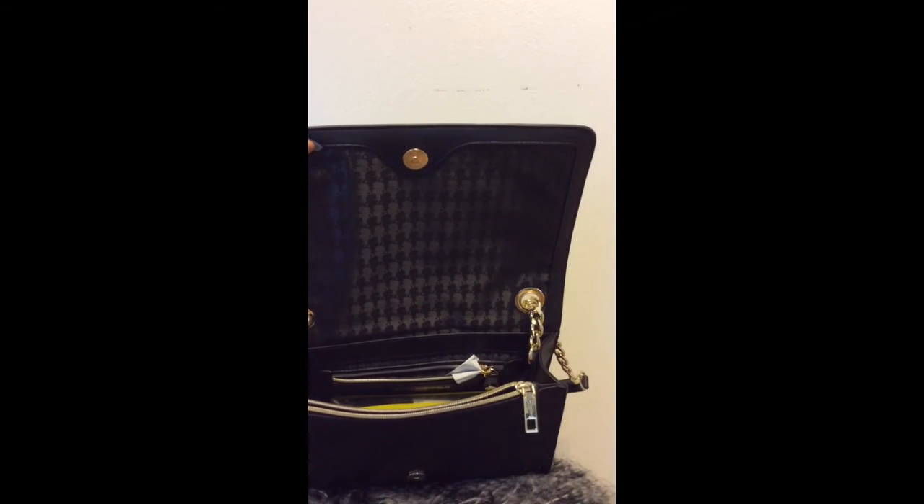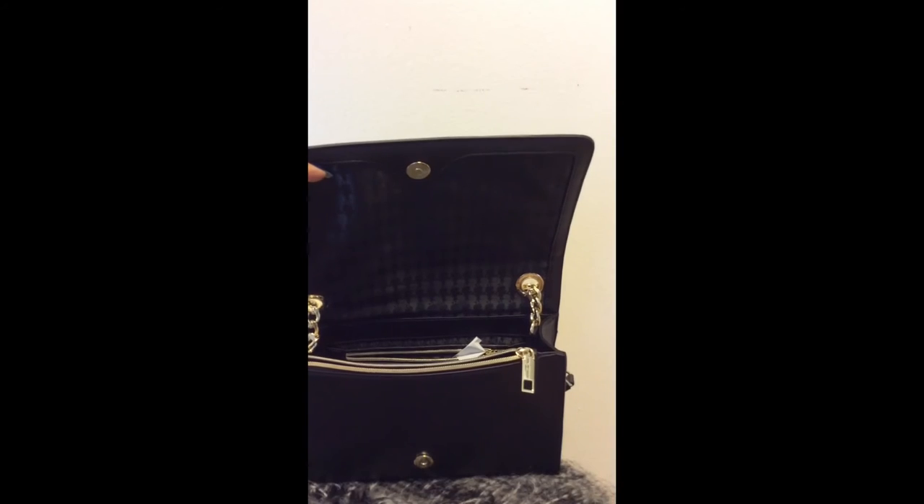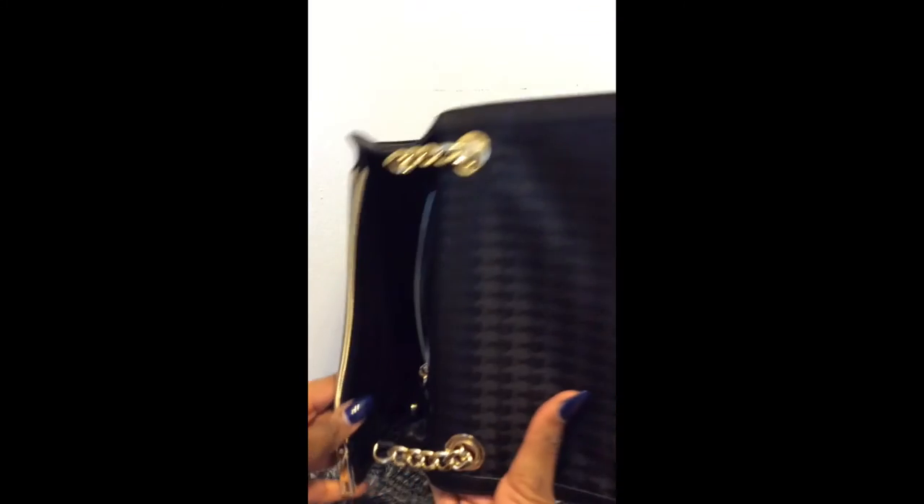Inside this bag I have a wallet with plenty of stuff in it. I also have some lotion — I need some lotion right now, I know, sorry! I have my pouch with everything in it — makeup and such for on the go. Then I have a receipt I need to give to someone, and inside there is another pouch where you can put your cell phone or things you need to find very quickly. I have some lip balm. Look at the inside — to die for.